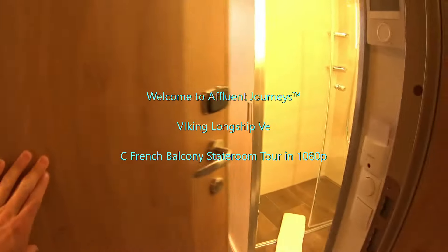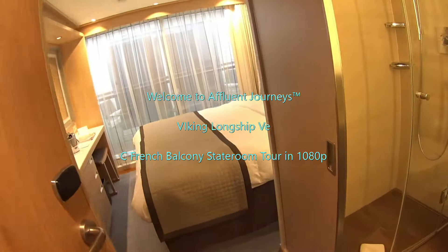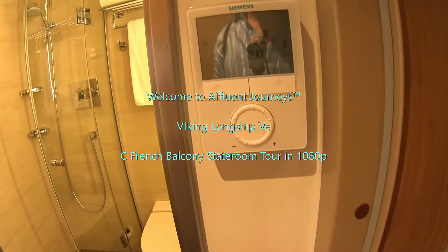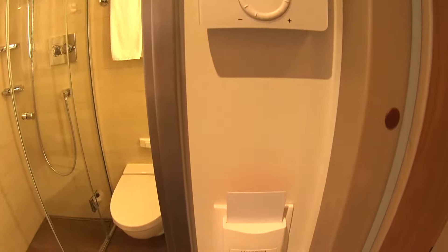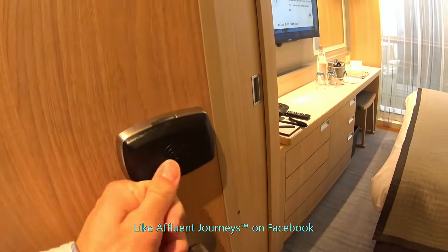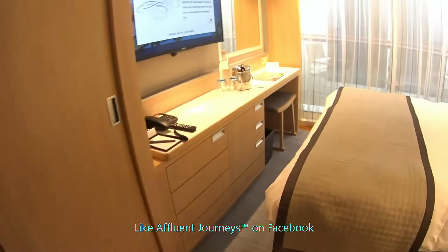We're having a look at a category C French balcony stateroom here on board the Viking V. You can see we have a Siemens temperature control system, and you don't have to put your card in the slot anymore — you just touch your card to the door and that unlocks it.